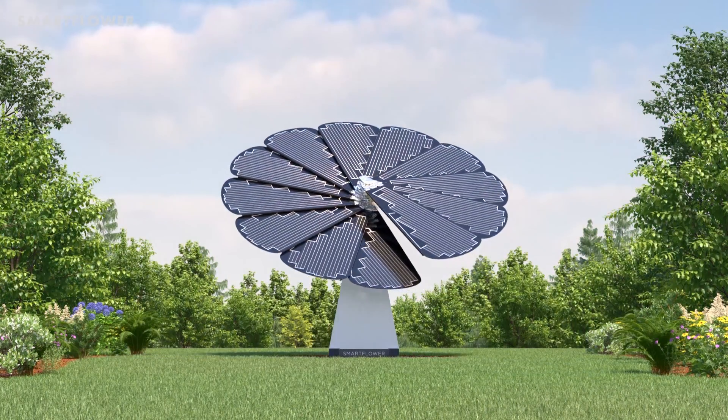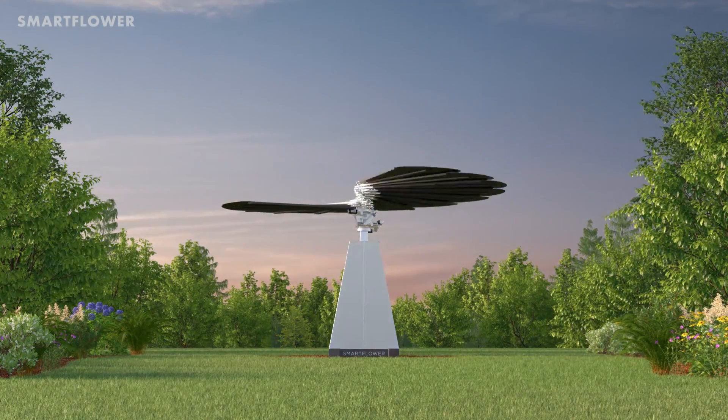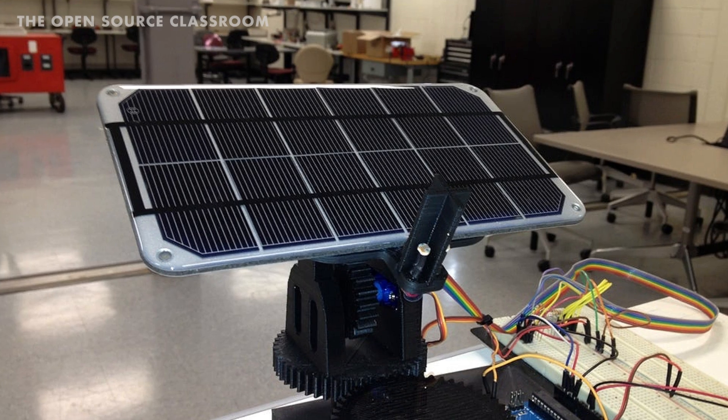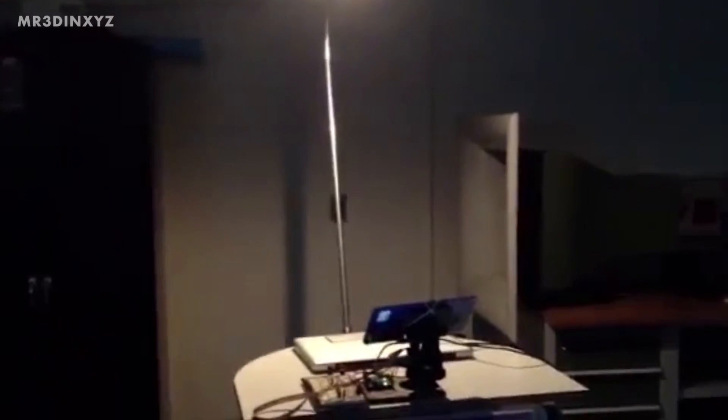The SmartFlower uses robotics and motors to fold out and follow the sun's path, generating up to 40% more solar power than a solar panel that sits still. At the end of the day it folds up and cleans itself for the night, ready for the next day. People can even build their own DIY solar trackers at home using motors and a 3D printer, as seen by this open-source project by the open-source classroom.